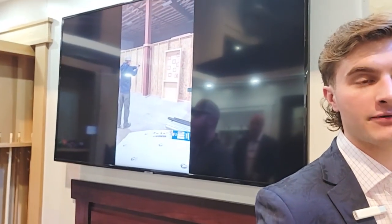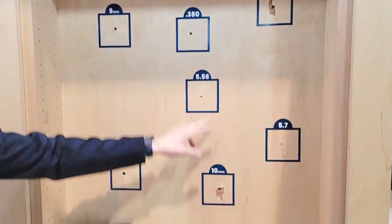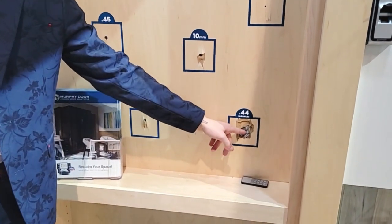So we have a video playing here of us shooting the door. It's to demonstrate our three-quarter inch thick layer of Kevlar backing that we offer on the door. You can see we shot it with a nine millimeter, 7.62 coming out of an AK-47, a 5.56 round, all the way up to a 44 Magnum that's still in the door right there.